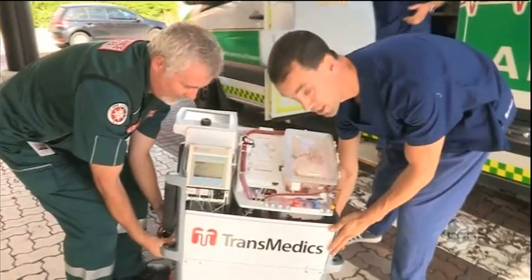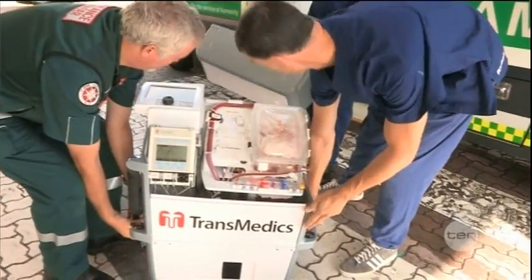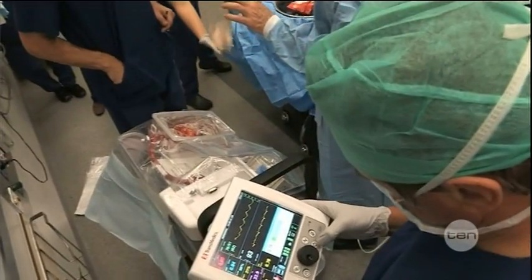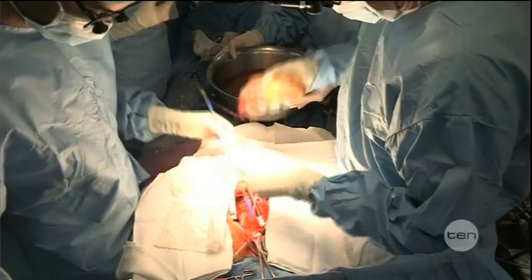A donor heart arrives at Royal Perth Hospital inside the Transmedic Unit, oxygenated blood pumping through it. Still beating, it's taken into theatre and the transplant begins.